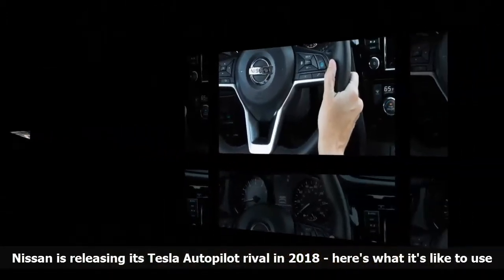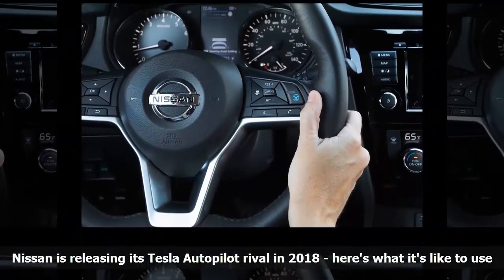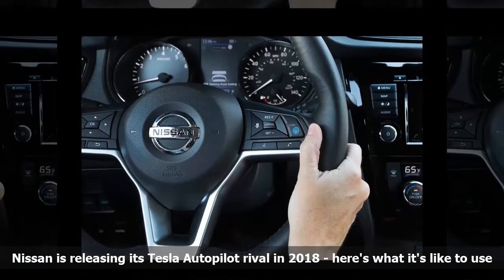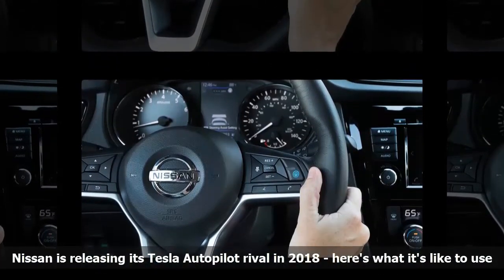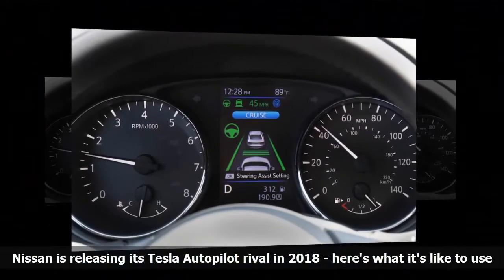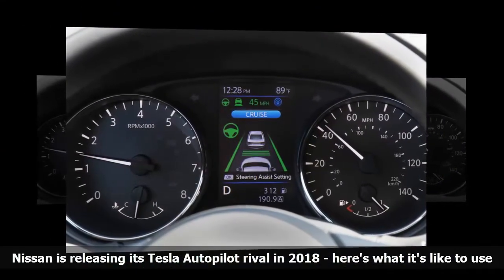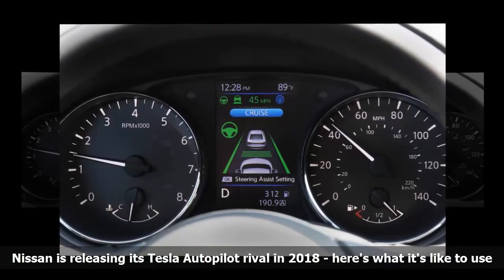When steering assist is activated, it handles gentle curves just fine. I could feel the car steer beneath my hands, which was unsettling at first but easy to get used to. When I approached an aggressive curve, however, the car's natural instinct was to go flying forward unless I took the wheel myself. It is not capable of handling sharp curves on its own.